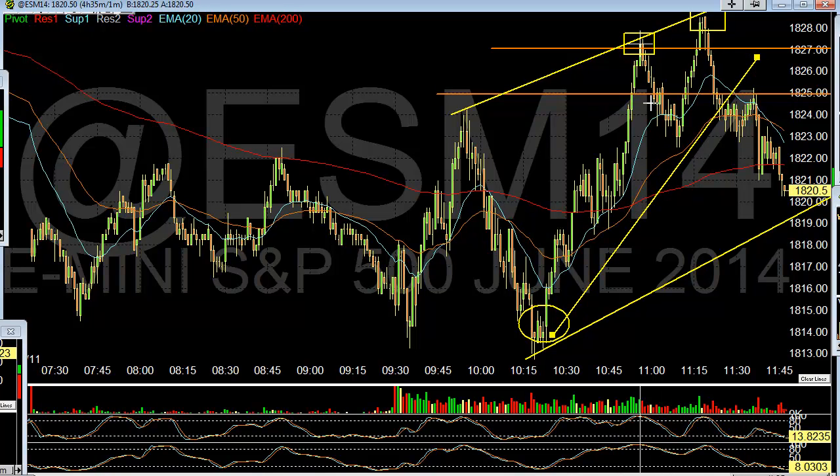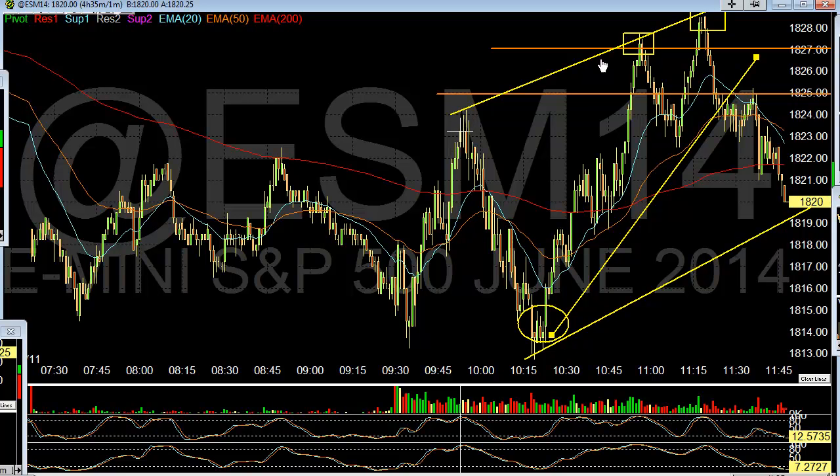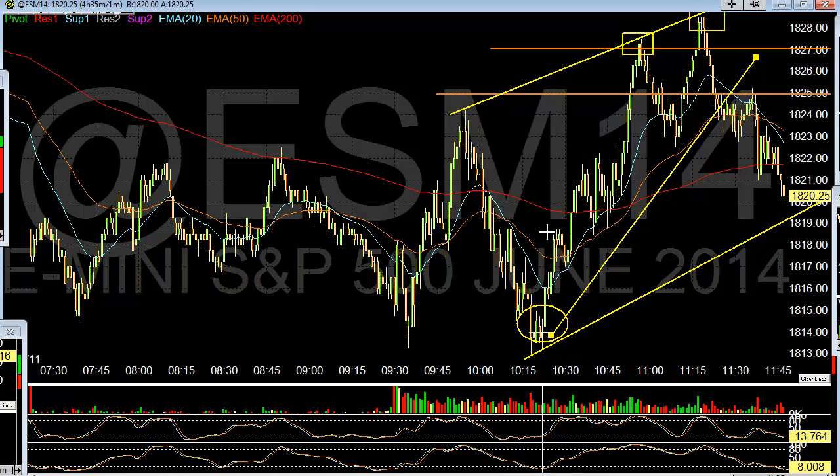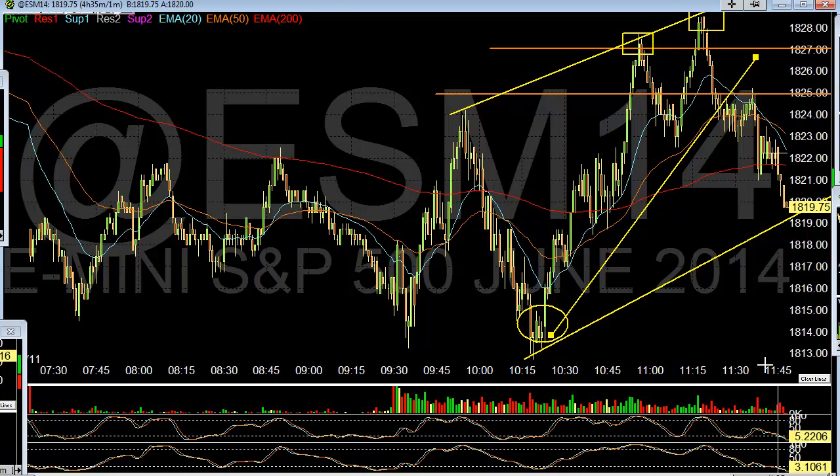You can almost look at this as a wedge pattern. A measured move out of a wedge — you take the beginning of that wedge and extend it. This actually works as a 1-2-3 pattern. You have those 1-2-3 pivots, and you trade 4 and 5, basically three pivot areas. You put your trend line through this level and a parallel trend line down here, which gives you that measured move out of a breakdown. The wedge pattern tells us we're going to get a breakdown to the other side.